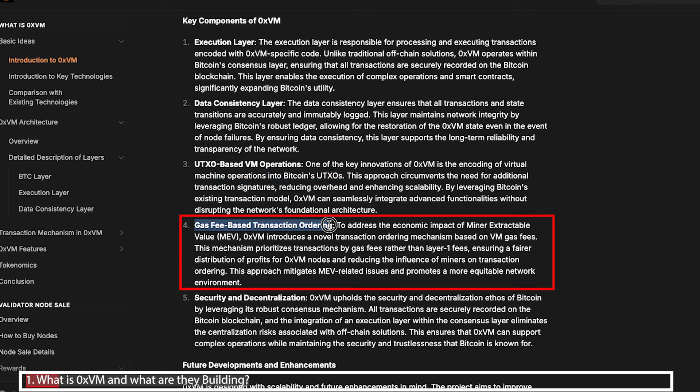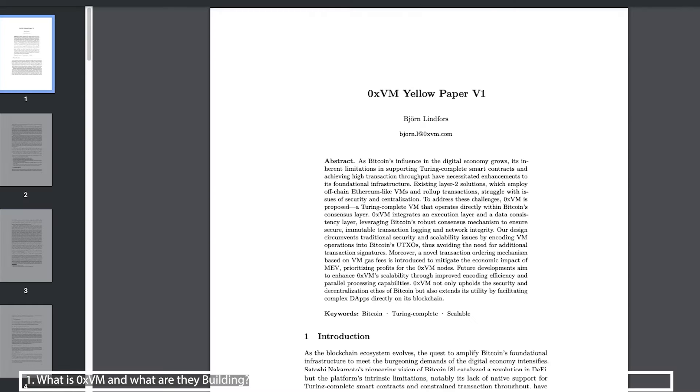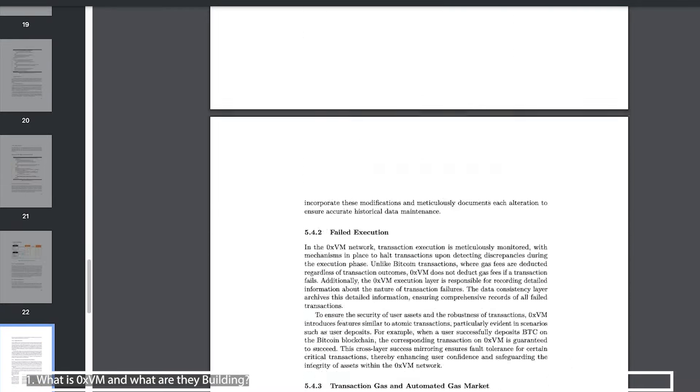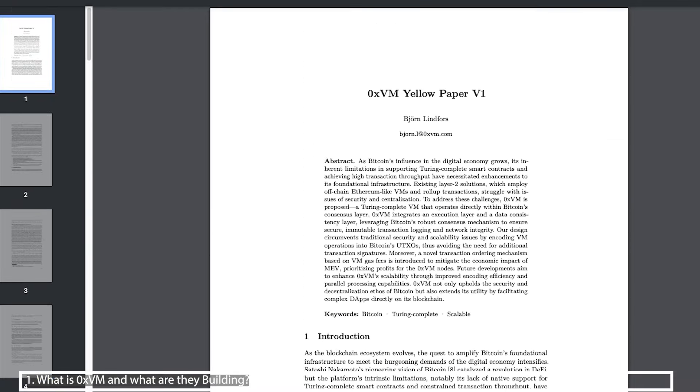It has a gas fee-based transaction ordering, and this is where node holders get a share in the gas fee. It focuses on two of Bitcoin's main aspects: its security and decentralization layer. I'll put a link in the description to the white paper and the super detailed yellow paper, which is a deep dive into this project, so you can have a deeper look later on.